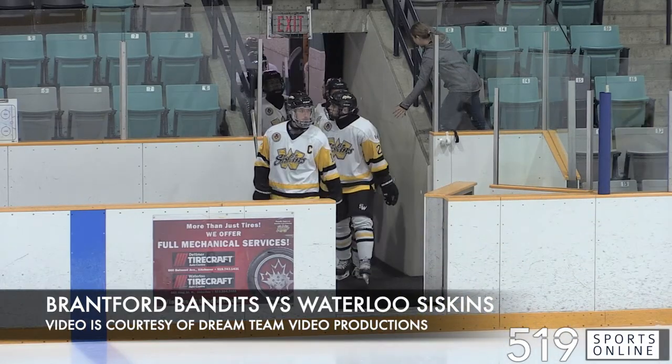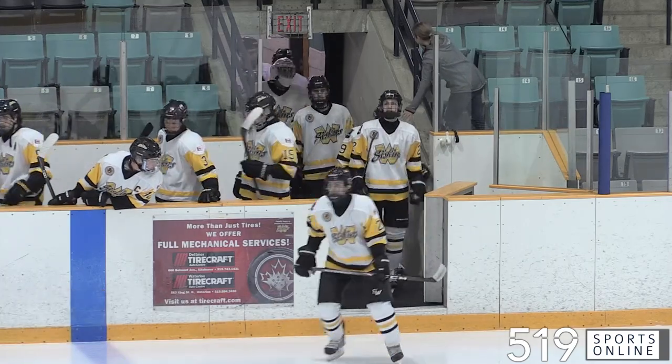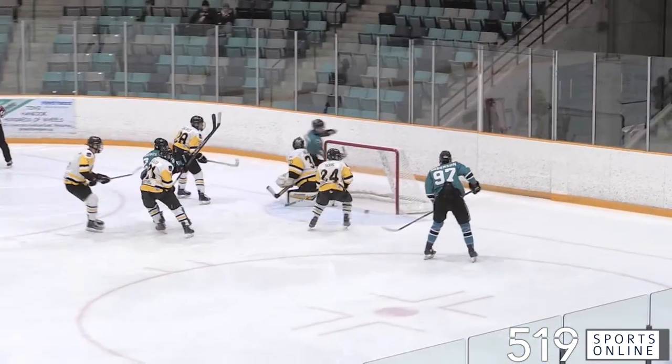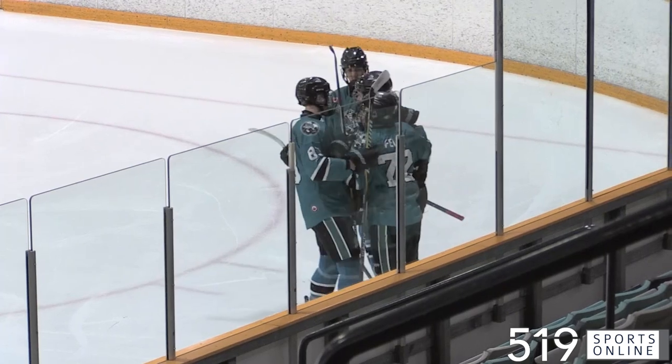The Waterloo Siskins and the Brantford Bandits meeting on Sunday afternoon in GOJHL action at the Rec Complex. And a good start for the visitors. This is LJ Beaupre breaking in — he gets by the defenseman and scores on the backhand. Great goal from Beaupre, giving the Bandits a 1-0 lead.